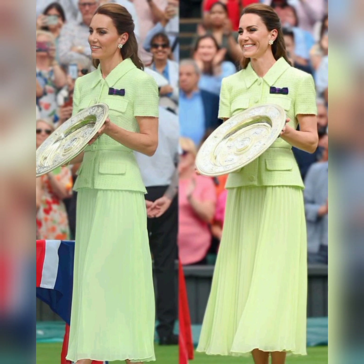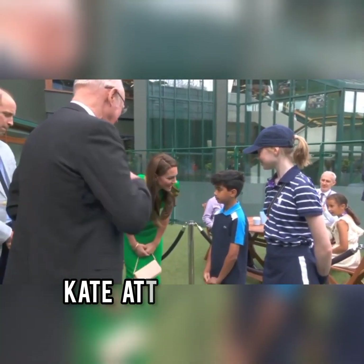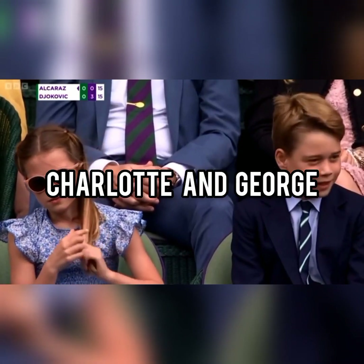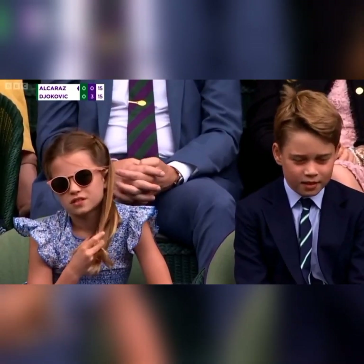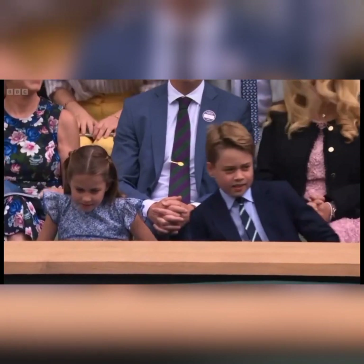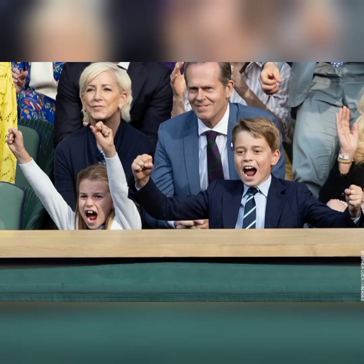The Princess attended today's final with her husband William and her two eldest children, Prince George and Princess Charlotte. Prince George wore a complementing suit, finished with an All-England Lawn Tennis and Croquet Club tie. It looked like the siblings really enjoyed their visit.